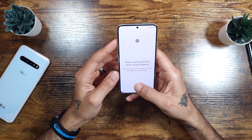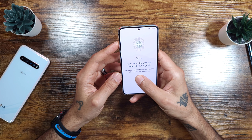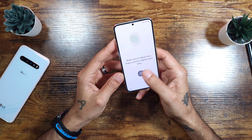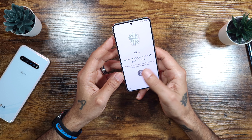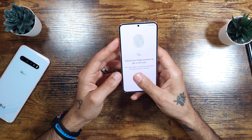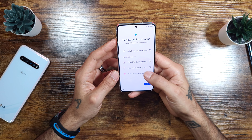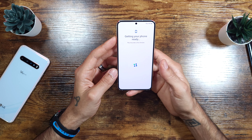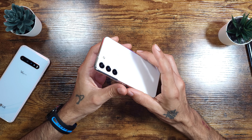In the box you get your booklets and quick start guides along with a USB Type-C to USB Type-C cable. No charger in the box — again, they're following Apple's route, and that's how it's going to be. That's pretty much all you get in the box with the Galaxy S22 or S22 Ultra.